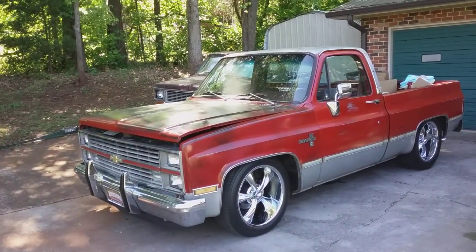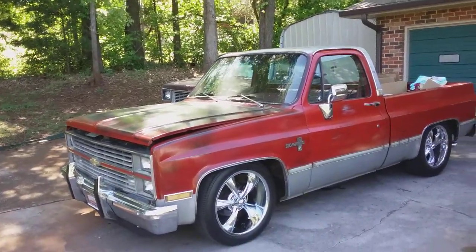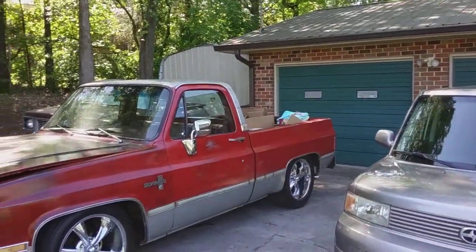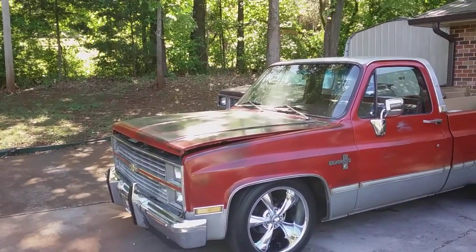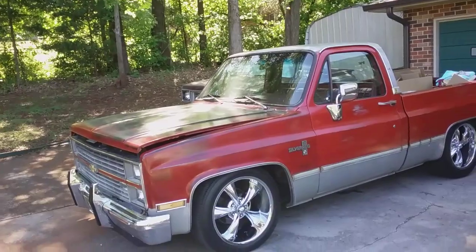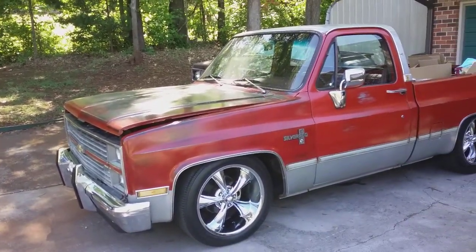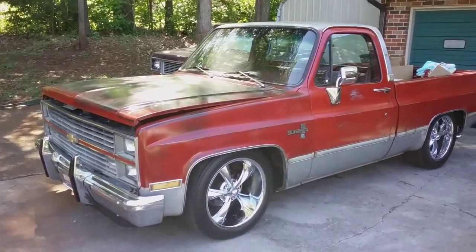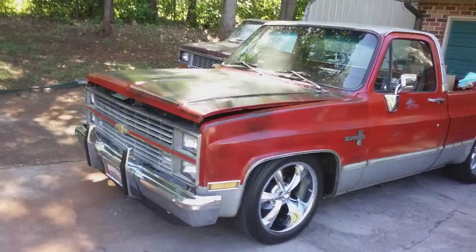I've got my '84 Chevy Silverado truck out here that we have named Big Red. It's been sitting in this garage for several months because of the weather — always cold, raining, snowing, hail. It's springtime and something really unusual happened.